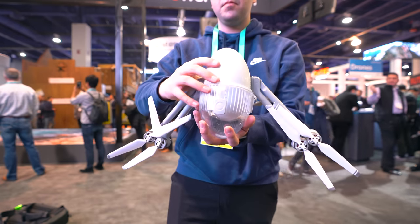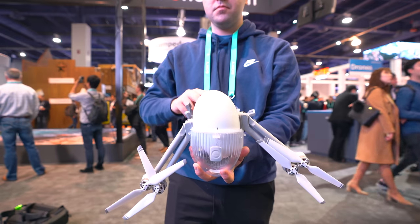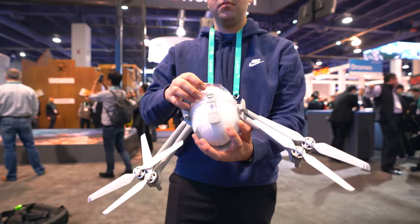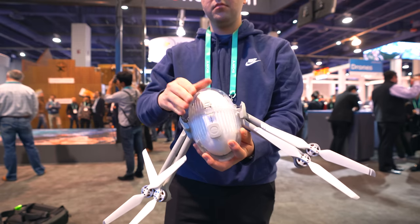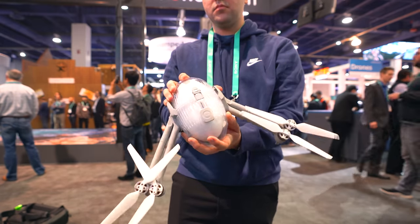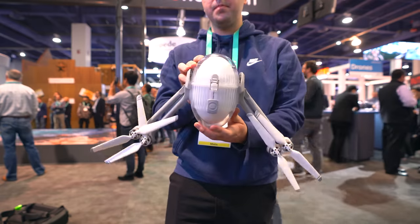Just like the GoPro started out needing an external housing to make it waterproof, the Power Vision drone also needs a case to be waterproof — the motors are waterproof standalone. But I'm excited to see if companies like DJI or Autel come out with a drone that's truly waterproof or water resistant without needing a case. Even if this specific drone isn't exciting to you, I think we could potentially see fully waterproof drones in the future.